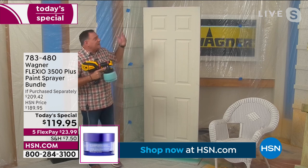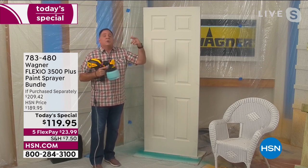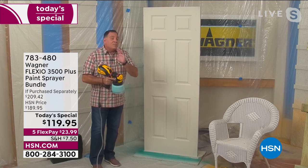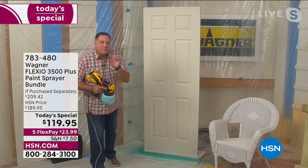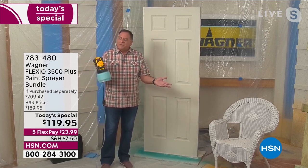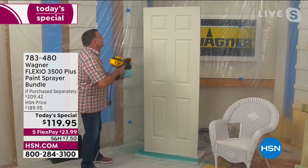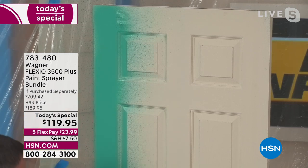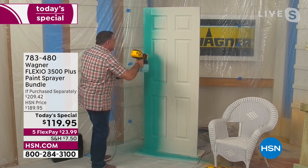Doors can be a huge project — you've got to do all sides, prime it, and put a couple coats on. But watch how fast we can do that using the Flexio 3500 Plus. It has that X-Boost turbine built in with nine different speed settings. It has a little trigger I can operate with my thumb from either side. Now it's on — it's quieter and lighter. I'm going to start painting this door. Watch the beautiful, even coat of paint it's putting on.